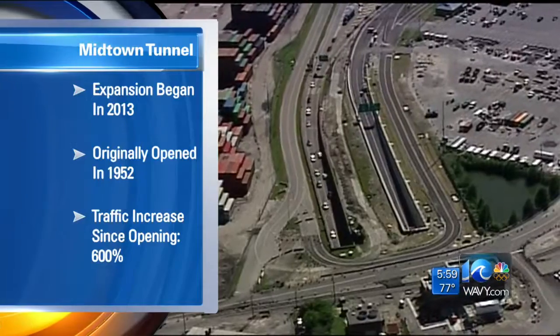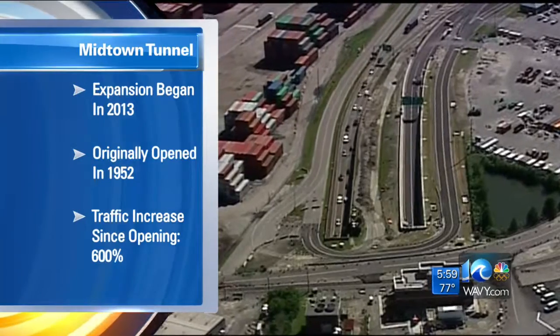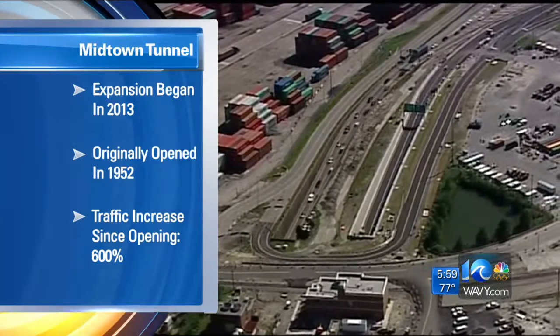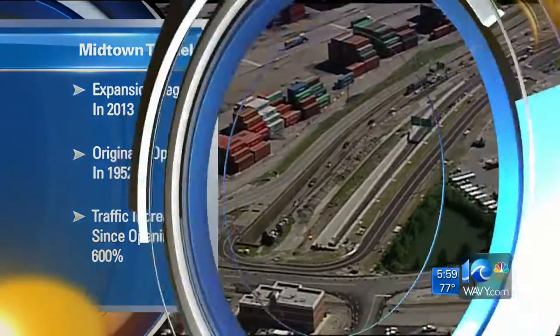Many of you will remember the Midtown Tunnel Project began back in 2013 — many say it was years overdue. The original tunnel opened in 1952. Since then, use of the Midtown Tube has increased some 600 percent and has withstood the addition of the Western Freeway on the Portsmouth side.